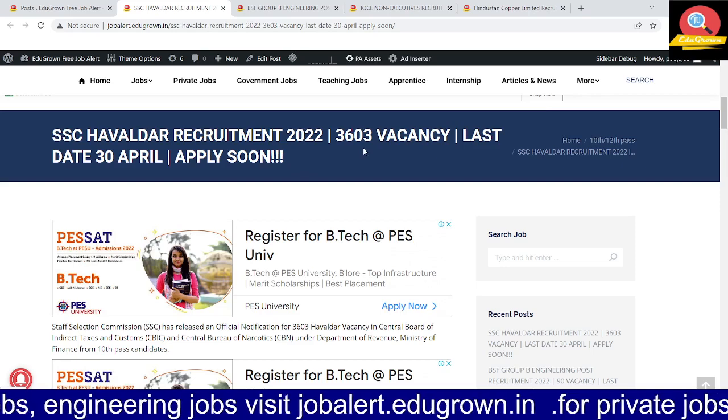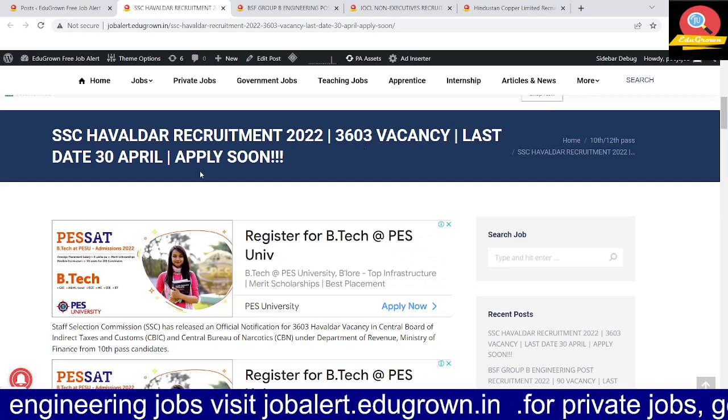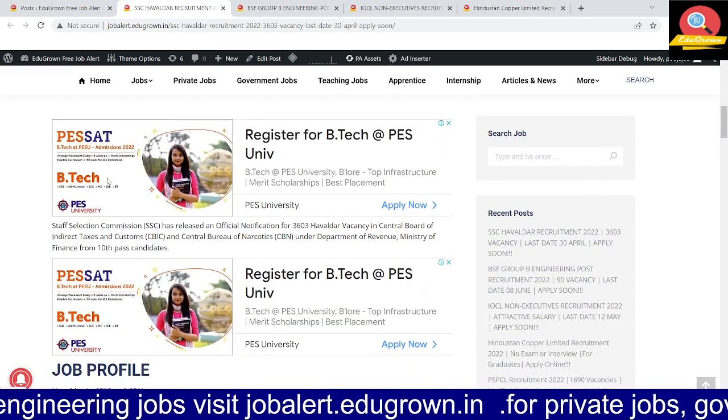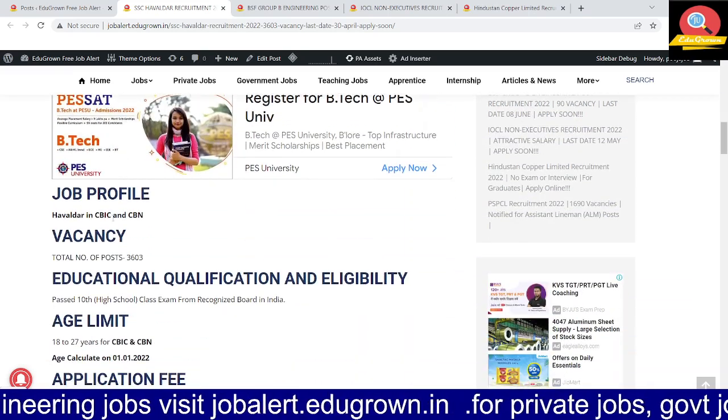The total number of vacancies is 3,603. The last date is 30 April. This is a job for Havaldar in CBIC and CBN.